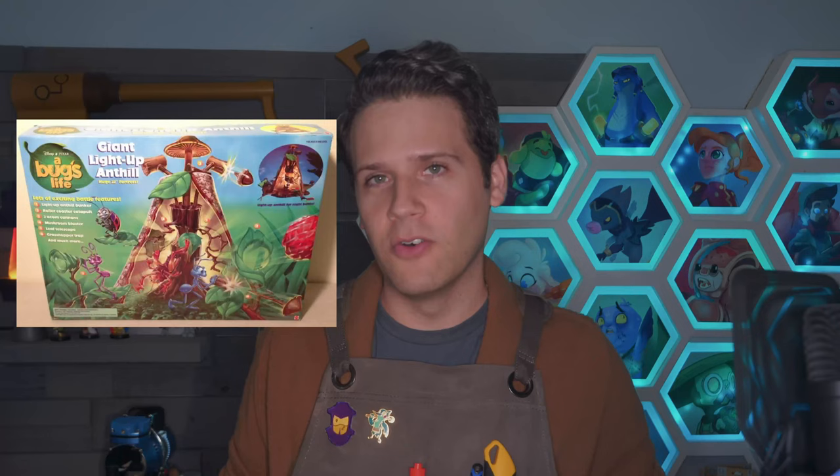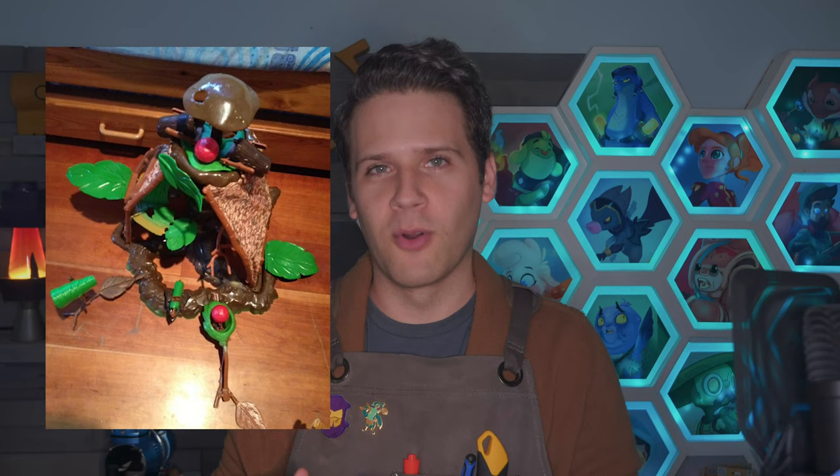Action figure play sets were a huge deal growing up — either made of cardboard or massive chunks of plastic, things like a villain's HQ, the Batcave. The one I loved was an anthill from A Bug's Life. It had a plastic core and cloth sides with little platforms and a rolled up leaf telescope. Someone who's done this consistently well forever is Lego.